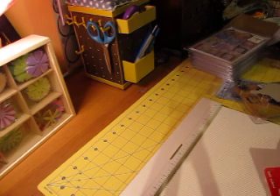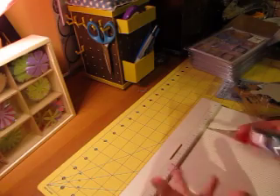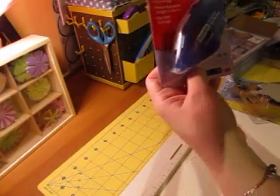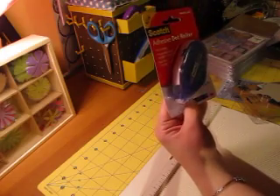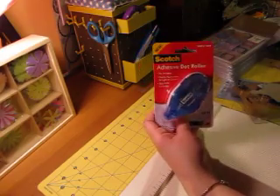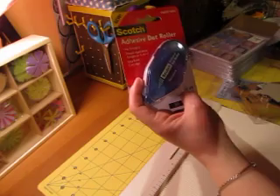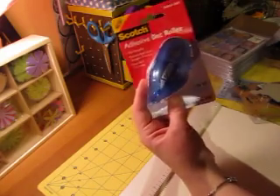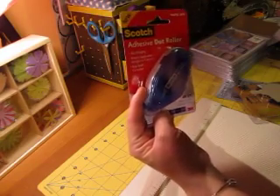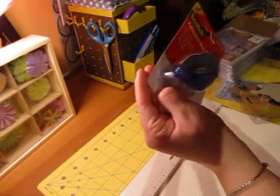I had a $10 gift card to Target because I used a coupon from last Sunday's paper — if you fill a new prescription, you get a $10 card. I was thinking about getting the ATG gun, but I thought I'd save up for that another time, because even with the 50% off coupon it would be $20. Instead I picked up this dot roller — it has 49 feet in it and was $7.99. It was also $7.99 at Michael's, but since I had the Target card I bought it there. I don't know how much I'm going to like the dots since I'm used to using a straight adhesive.